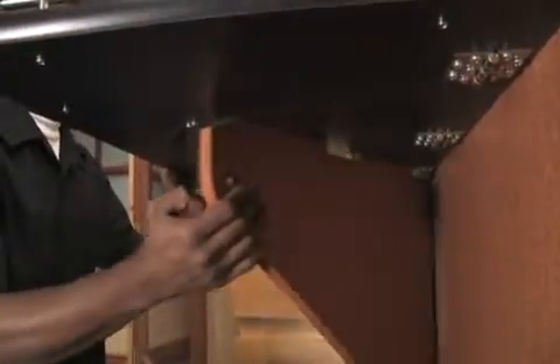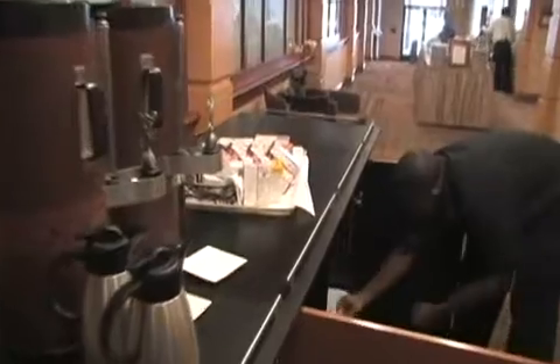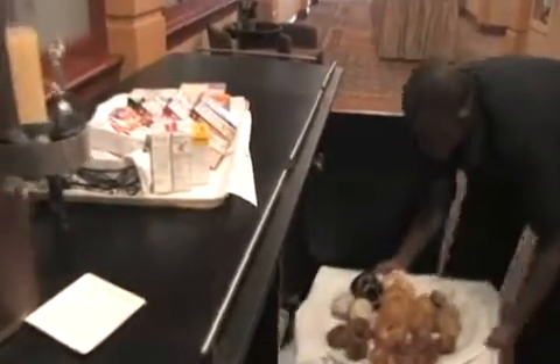The breakout dining station includes convenient drop leaves on both ends, and when raised, this increases the serving area by 50%, allowing an attractive display of breakfast, lunch, or even an early dinner service.